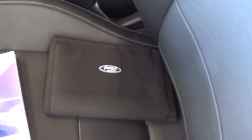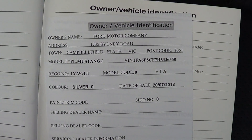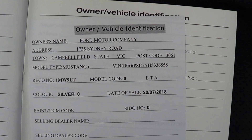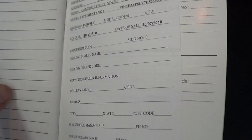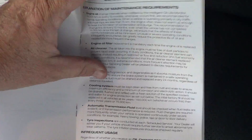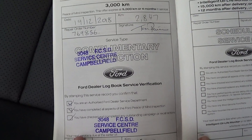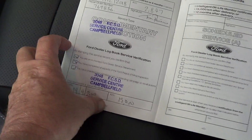Just in the logbook here, I'll open it up for you. It was registered at Ford Motor Company on the 20th of the 7th, 2018. It's done your 2,800 service, which is all done, and that's your complimentary inspection.